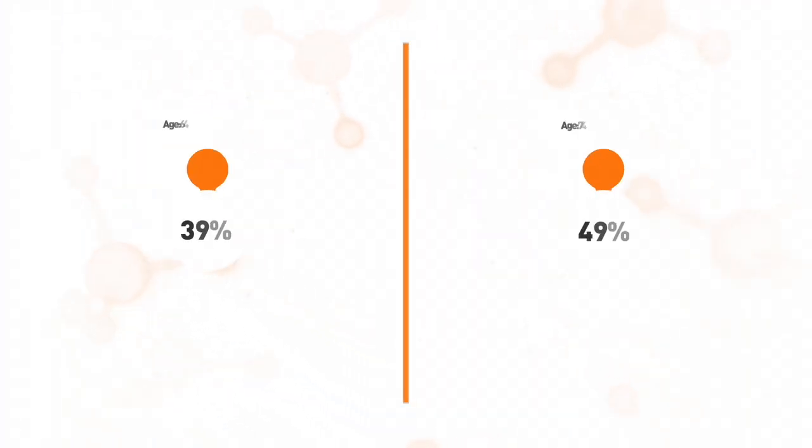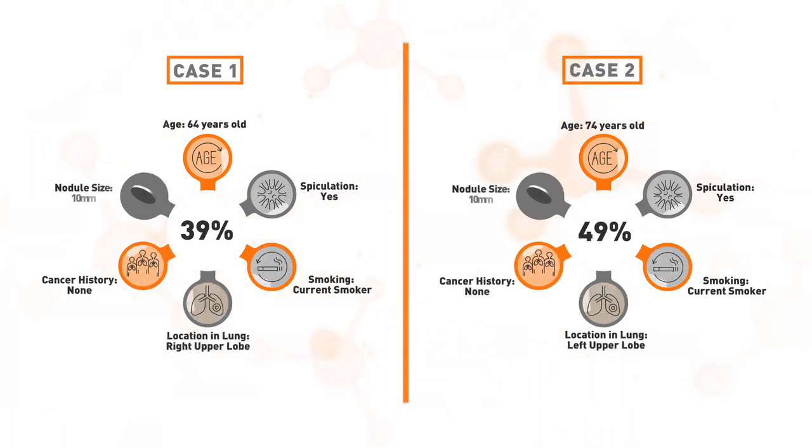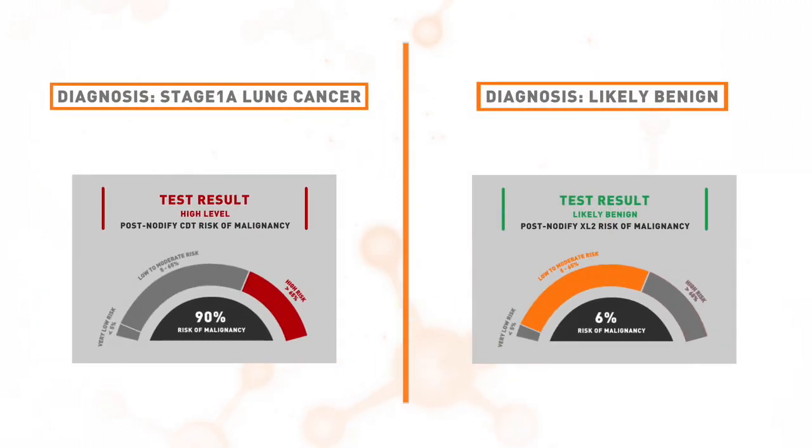These two cases demonstrate how blood-based testing can reclassify risk of malignancy for two nodules with similar preliminary risk assessments. The personalized results from Notify testing helped lead to the appropriate management of each patient through a single blood draw.